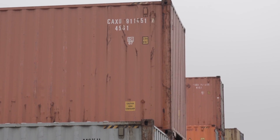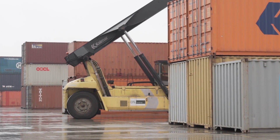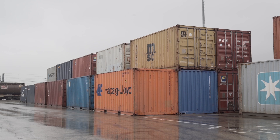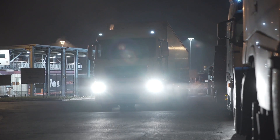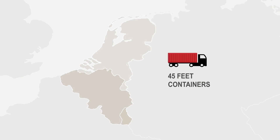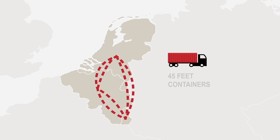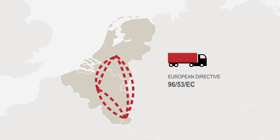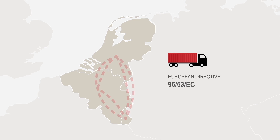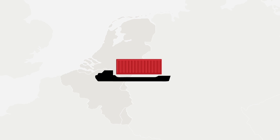However, transporting a 45-foot container is still considered in most European countries as an oversized load, thus hampering its use. On 29 September 2014, the three Benelux countries sealed an agreement allowing the free movement of 45-foot containers within their boundaries. This agreement has paved the way to the recent update of the European Directive 96-53-EC, which will allow the free movement of 45-foot containers not only on roads, but also on inland waterways.